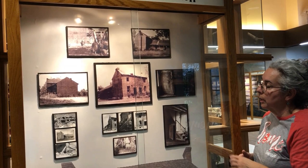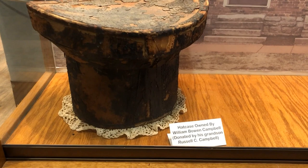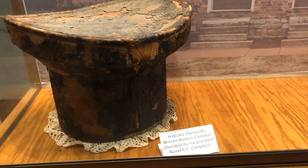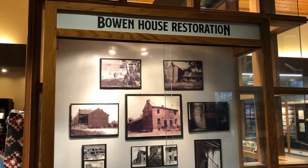There are some neat little pictures in this cabinet here, and the hat box is actually original. It belonged to the grandson, William Bowen Campbell — he is also the 14th governor of Tennessee. That is his hat box that we have here on display today. Come by when things get better and take a look at some of the cool things we have here.